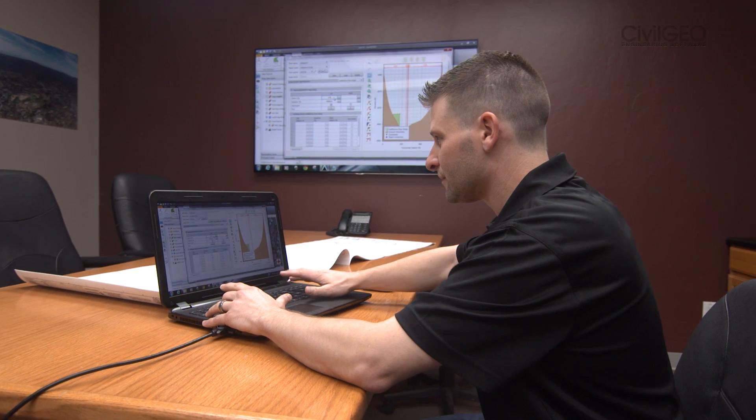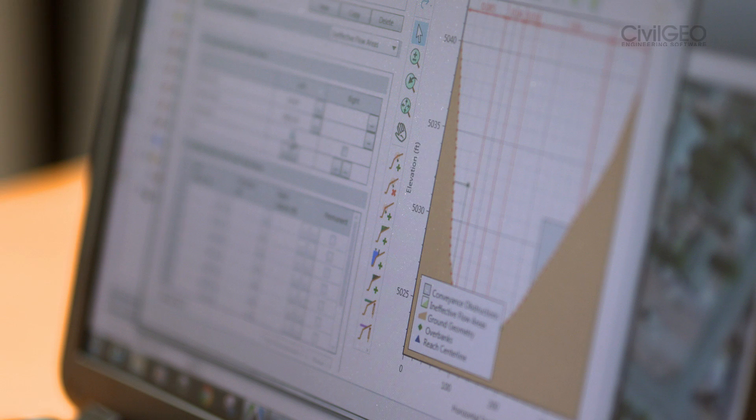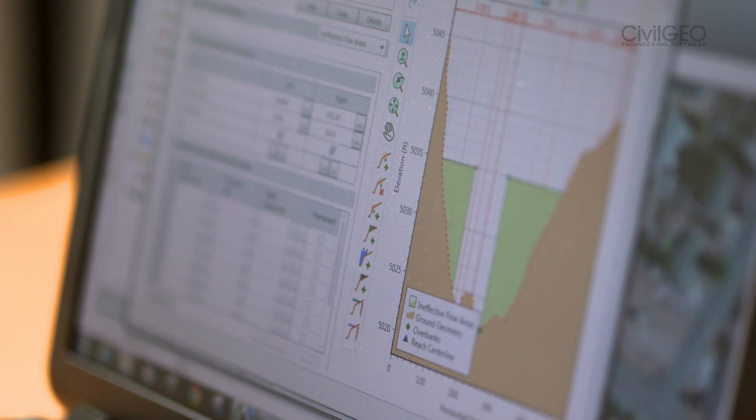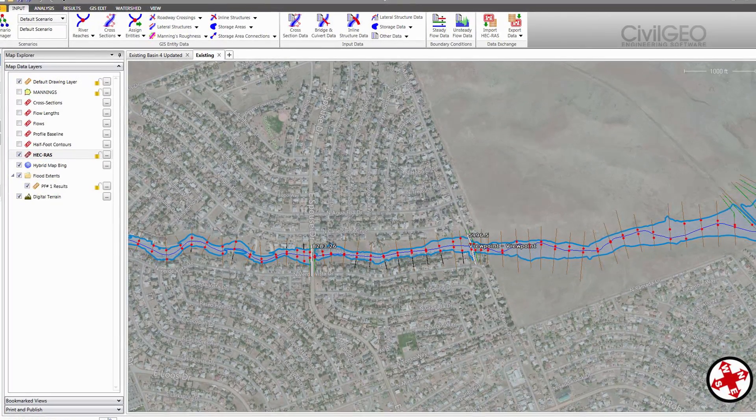GeoHEC-RAS really saves about 50% of our time from the old clunky way for Army Corps of Engineers software. It helps us get our flood studies done way more quickly and more efficiently, which really relates to a better product and more money for the company.